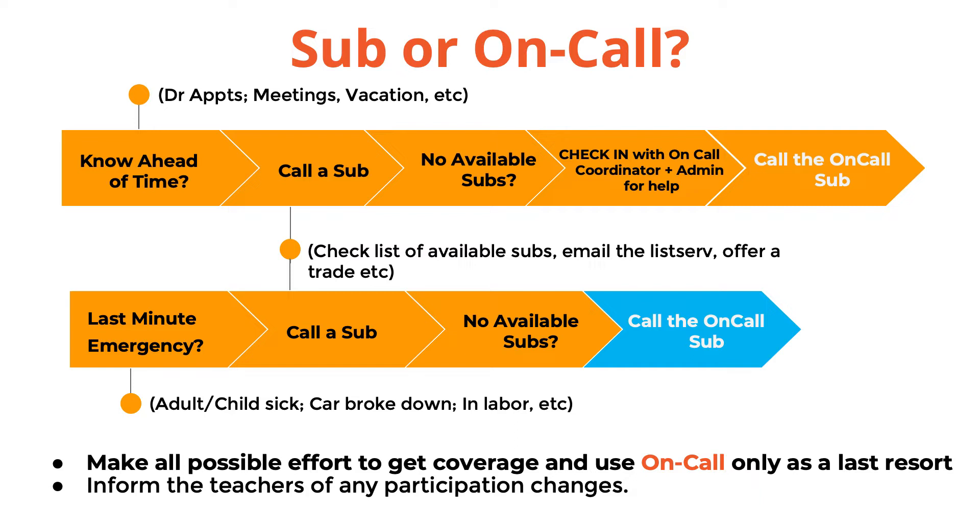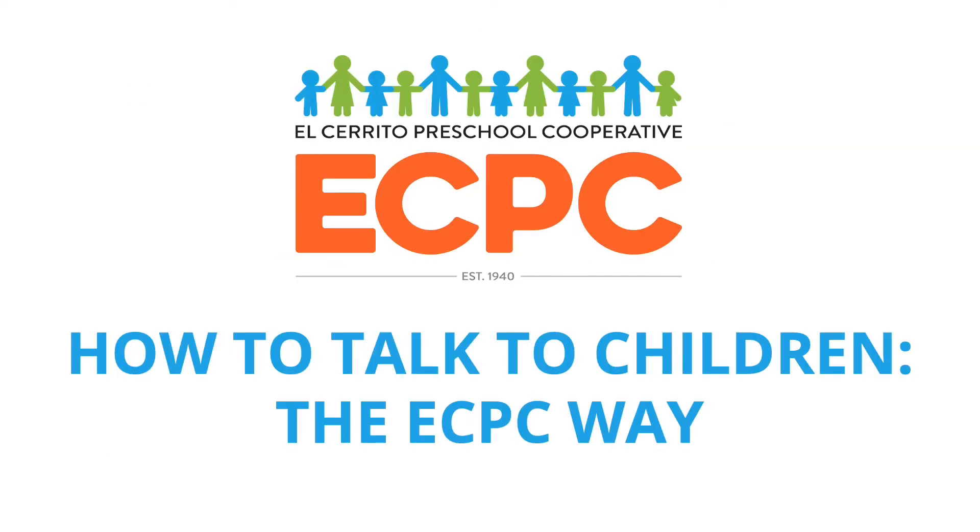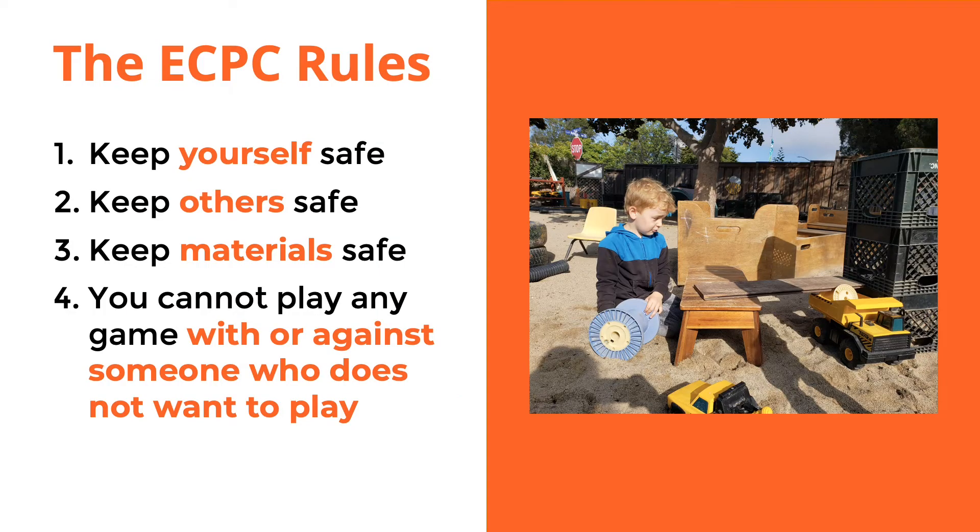Be sure to inform the teachers of any participation changes, trades, subs, or on-call. One of the most important things to do while you're participating is to know how to talk to children the ECPC way. Our goal at ECPC is to support a wide variety of children with different developmental and learning styles. Our participants are expected to follow ECPC rules for managing conflict with the children. If you're unsure of how to manage a situation or conflict, please ask the teacher.